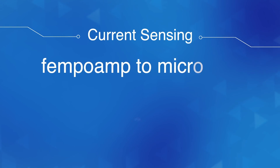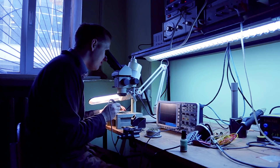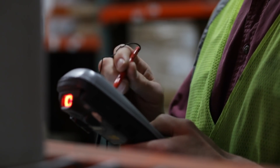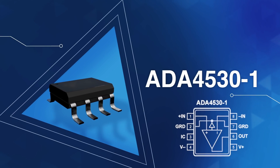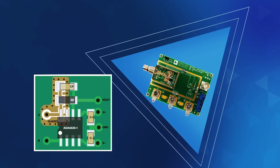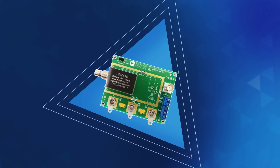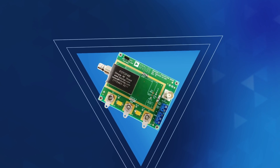In the femto-amp to micro-amp realm, the technology of choice is low-input bias current amplifiers configured as trans-impedance amplifiers, or TIAs. Products like the ADA4530-1 include an integrated guard ring to prevent current from flowing down unwanted paths, and provide a proven method for RF shielding to help keep stray fields from causing interference.